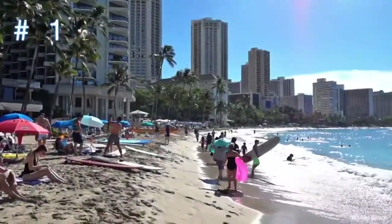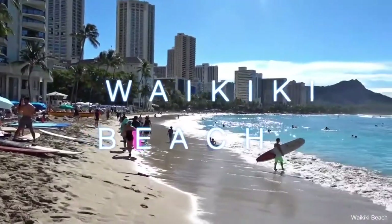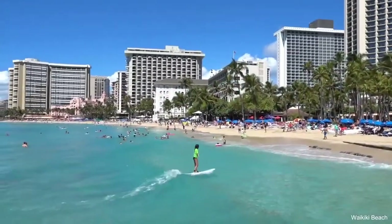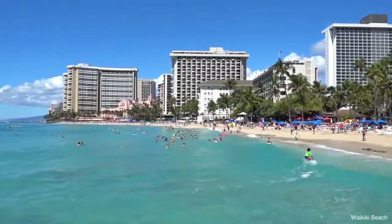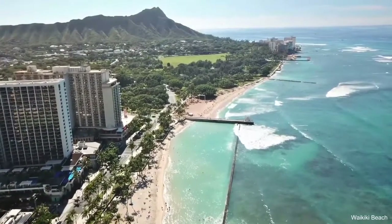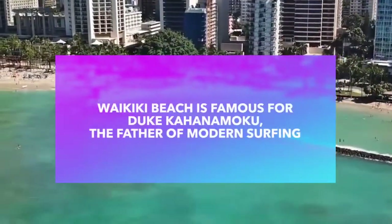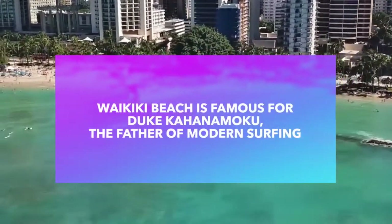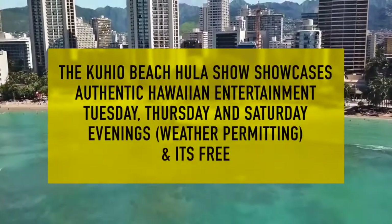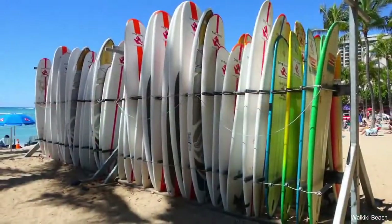Number one on the list is Waikiki Beach. 19th century Hawaiian royalty used to come to the Honolulu neighborhood of Waikiki to relax and surf. That's because this area's famous beach is the go-to spot for its soft, honey-colored sand and the high waves that lap the shores during the winter months. But you don't have to be a surfer to appreciate Waikiki Beach — just lie back on the beach towel and relax.